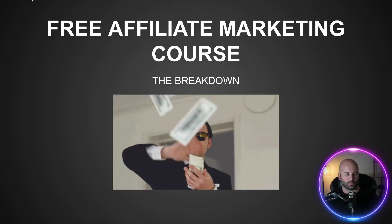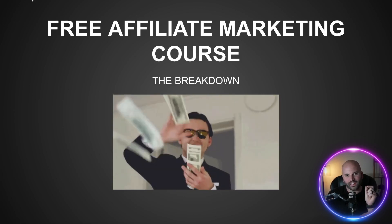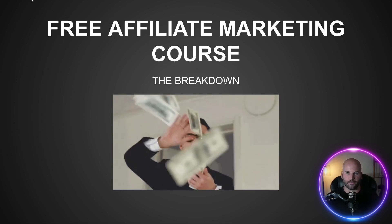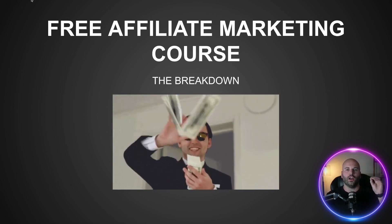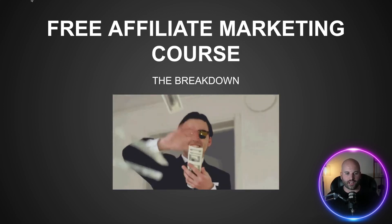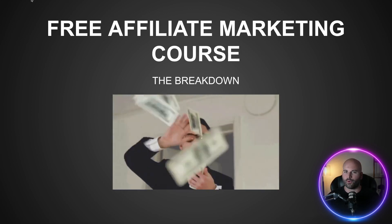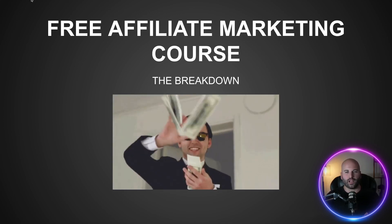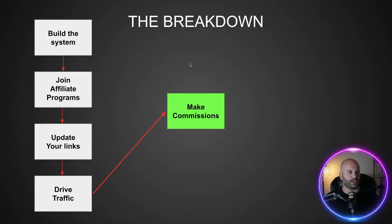The first thing in this video is I want to go over a breakdown of exactly how this is going to work before we dive in. Every single thing that I'm about to share with you is completely free. Put your wallet away — you don't need it. I'm going to show you how to launch an affiliate marketing business from scratch for free. You do not have to pay for anything. That is the whole idea of this course: so that you can start even if you have no money.